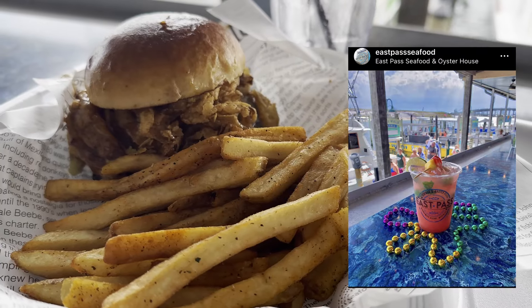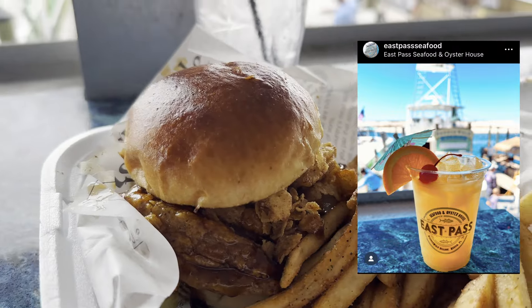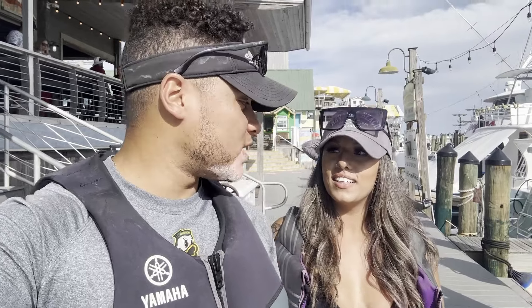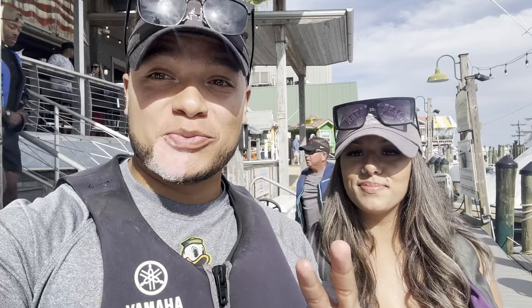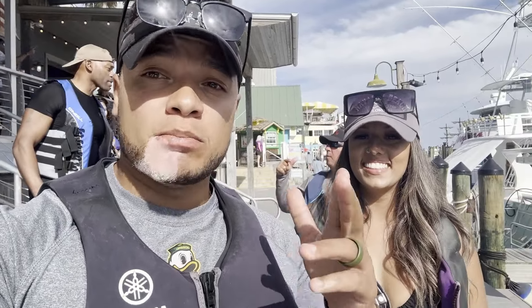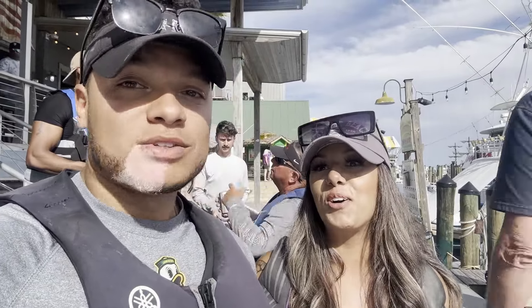I recorded a video of the menu and I'll show you what the burgers look like as soon as they come out. We just finished at East Pass — best burgers in the harbor. They were actually so good that we got two of them because we killed the first one so fast. Getting ready to hop on the ski and make our way back to Navarre. Looks like we're headed home, so we'll see you guys there.